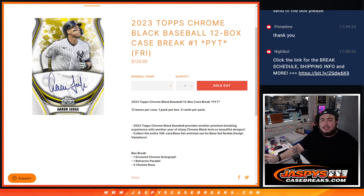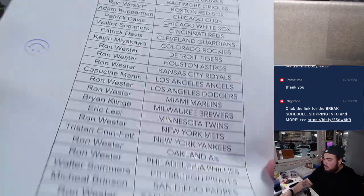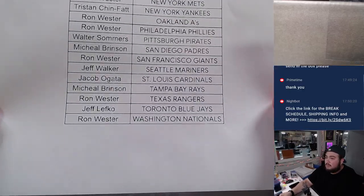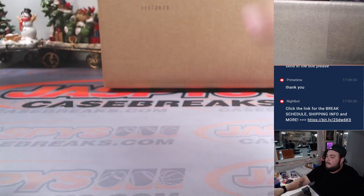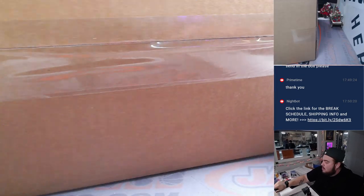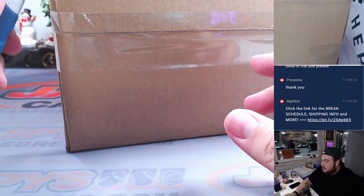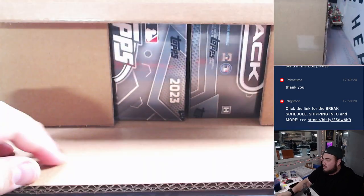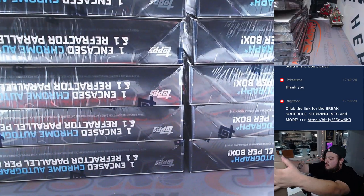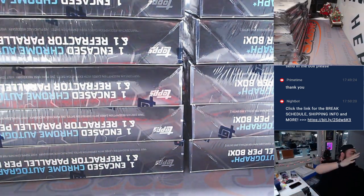What's up everybody, Jason here for JaspysCaseBreak.com. We just sold out 2023 Topps Chrome Black Baseball, $12 case break, PYC number one, and here we go.